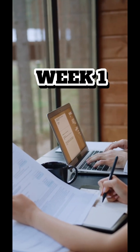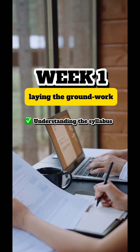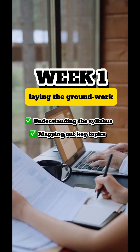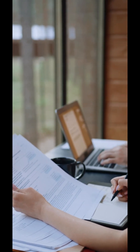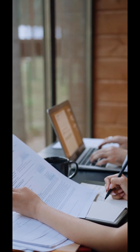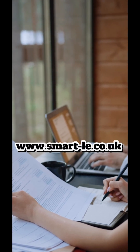Week 1: Laying the groundwork. I started by understanding the syllabus inside out. I mapped out key topics like dermatopathology and GI pathology — no deep dives yet, just getting the landscape clear. I skimmed over some of the key RC Path datasets. Resource number one: smarly.co.uk.